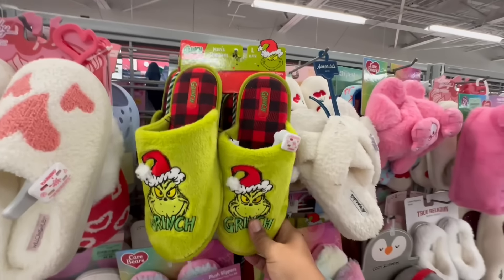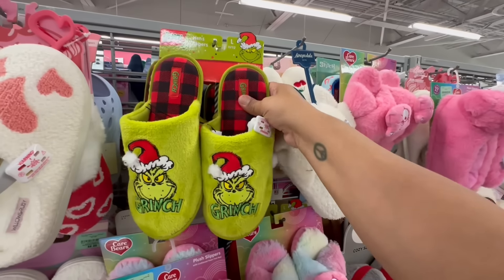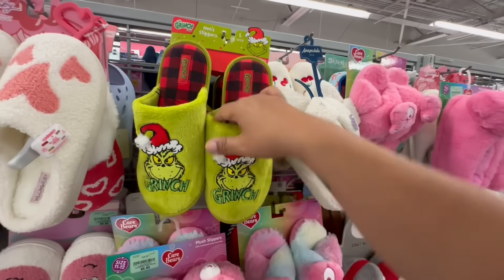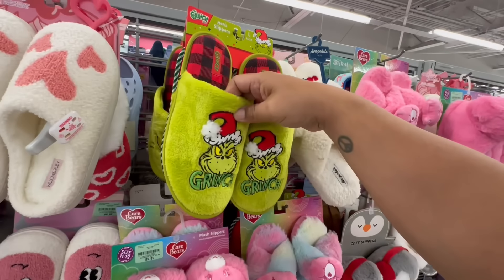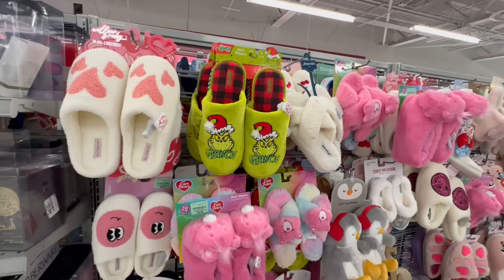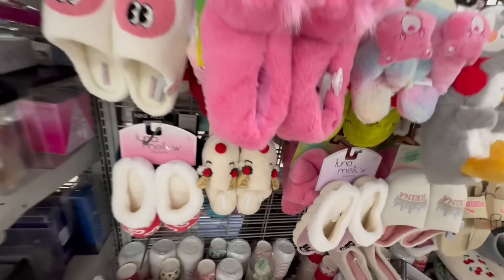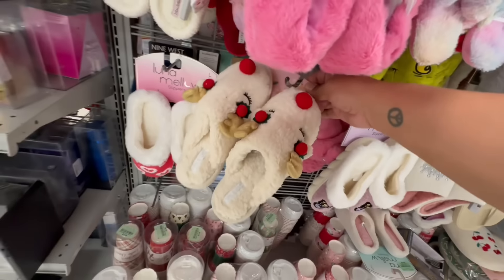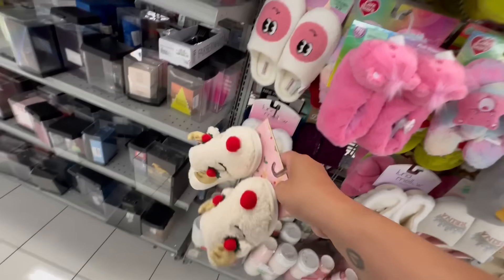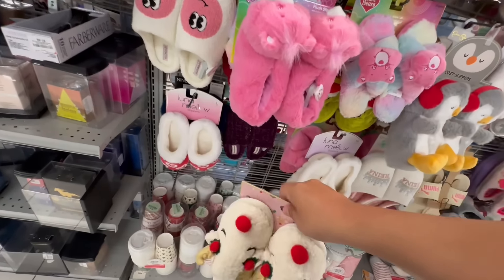Look, they have Grinch slippers — I did get some at Five Below for five dollars, and I think I like the Five Below ones better. These are $9.99. As far as the foot padding they're really soft, but for five bucks you know they're gonna be using them inside the house anyway, so I think five bucks is fine. Oh, the little reindeer — these are going to run you $8.99.